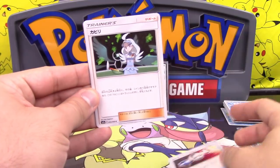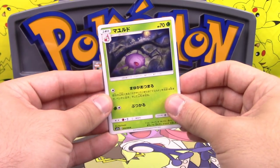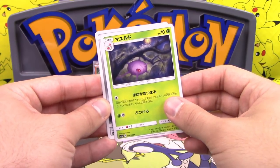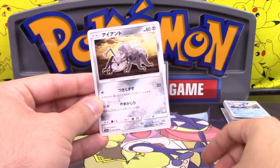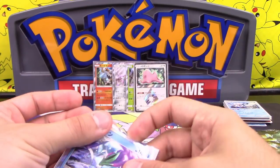We have Pokemon Catcher — old school — and Kahili. We've got Cascoon, Durant, and a Suicune holo! It was a holo.